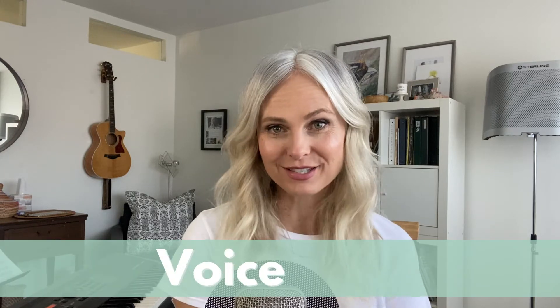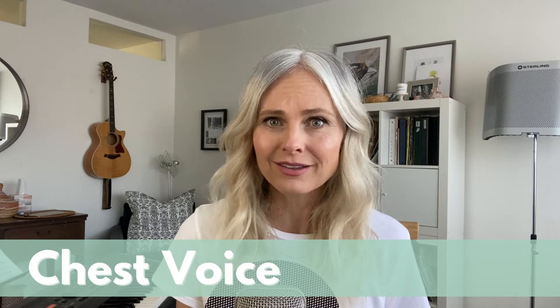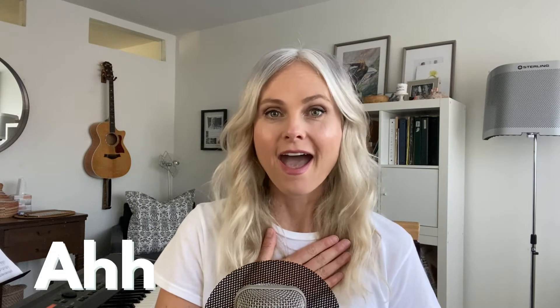Hey there, it's Annie Little, and today I wanted to chat with you about chest voice — what is it, how do we find it, and why do they call it chest voice? The first thing you're going to do is put your hand on your chest and say 'ah, ah, ah.' Did you feel anything? You might have felt some sensations of vibration happening in your chest, which is why it's called chest voice.